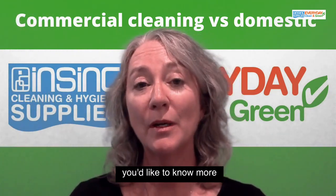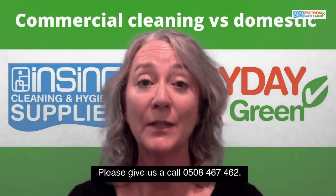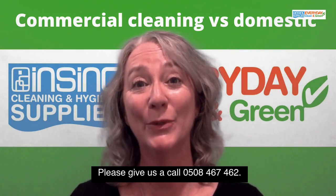If you'd like to know more and look at some different options, please give us a call: 0508 467 462.